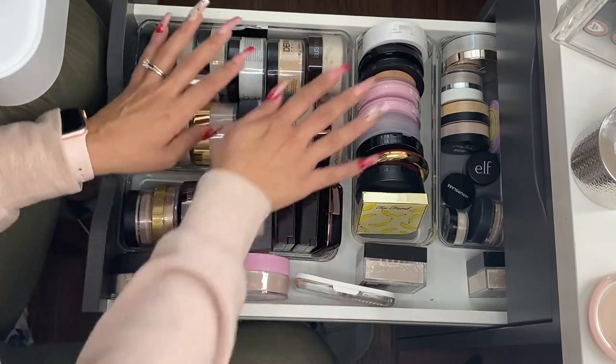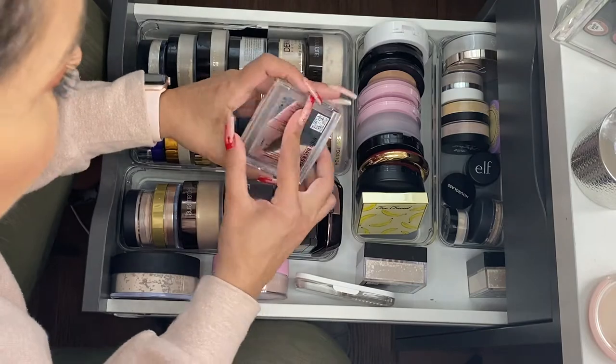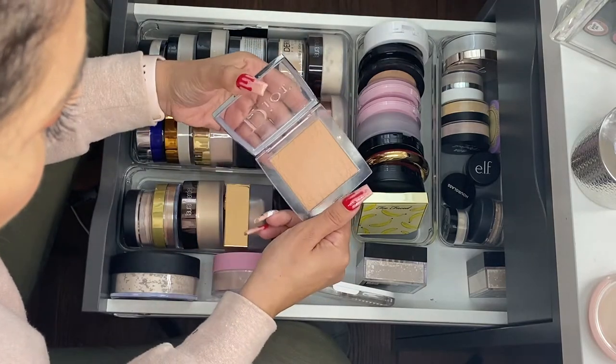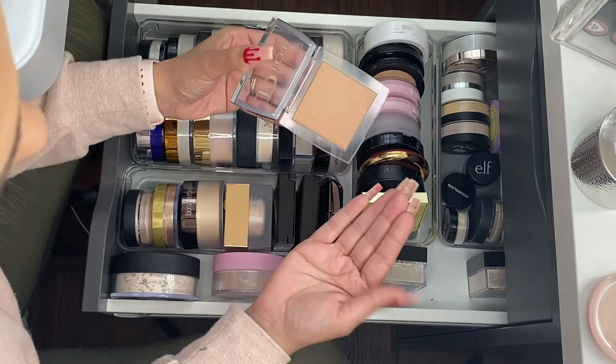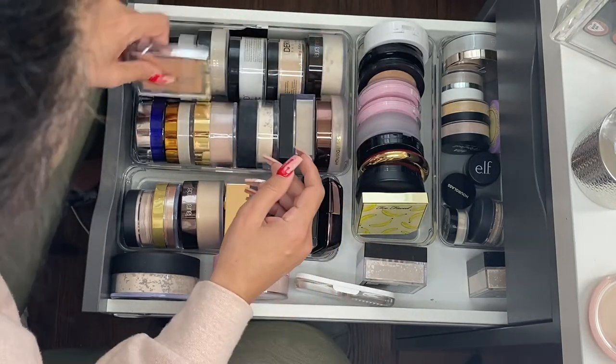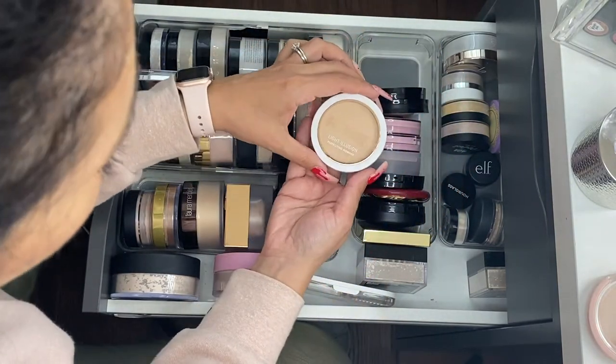Let me go through these and tell you what they are, and see if there's one I just don't like. This is by Dior — the Powder No Powder face and body. I do really like this one — you can't even tell you're wearing powder. I really enjoy it; it just lives here because it doesn't fit in my other drawer.